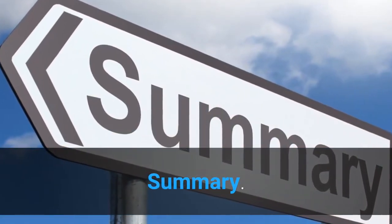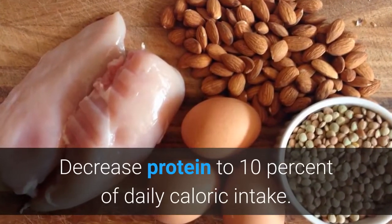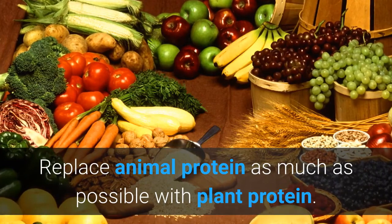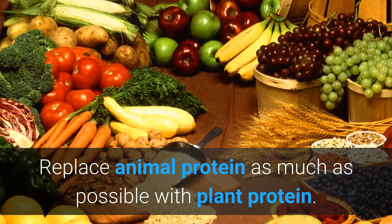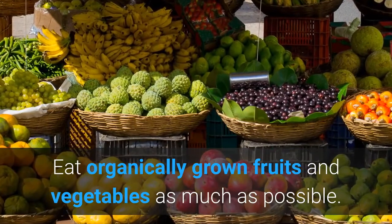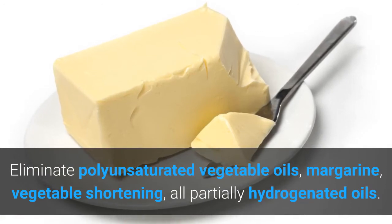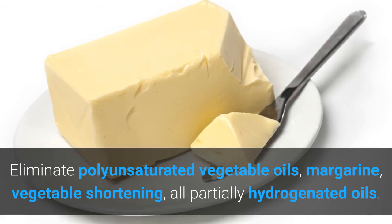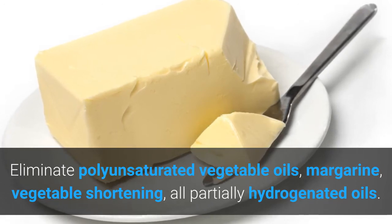To control asthma long term, several tips are recommended: decrease protein to 10% of daily caloric intake; replace animal protein as much as possible with plant protein; eliminate milk and milk products, substituting other calcium sources. Eat organically grown fruit and vegetables as much as possible. Avoid polyunsaturated vegetable oils, margarine, vegetable shortening, and all partially hydrogenated oils that might contain trans fatty acids, such as deep fried foods. Use extra virgin olive oil or coconut oil as your main fat. Increase intake of omega-3 fatty acids.